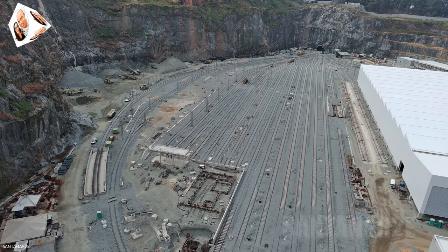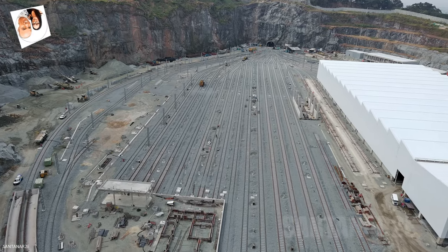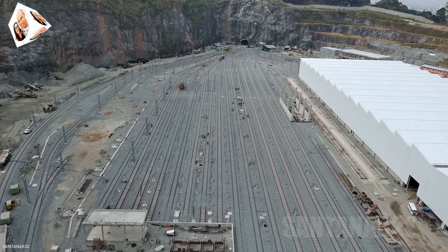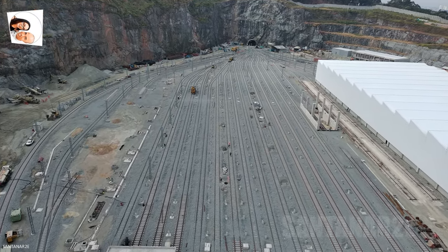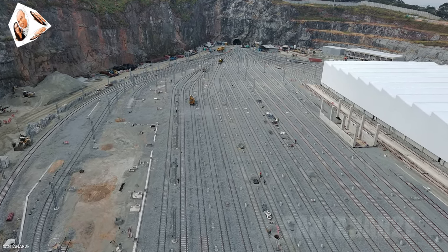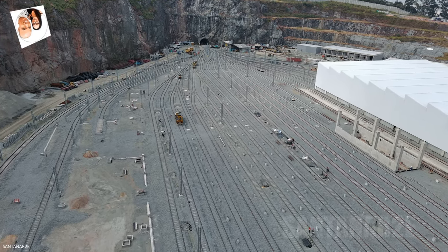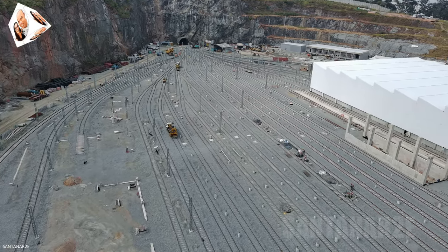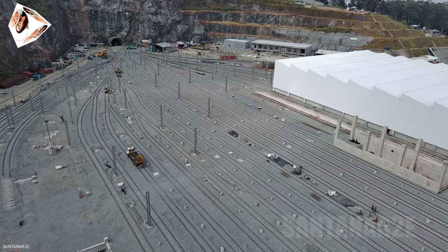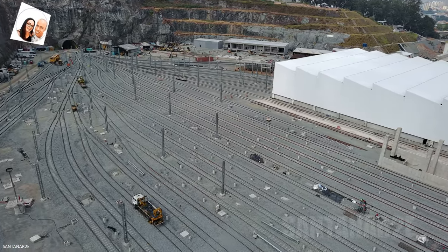O governador Tarcísio de Freitas visitou as obras do Pátio Morro Grande em 23 de abril de 2024, destacando o progresso rápido e dentro do cronograma. A linha 6 laranja vai ligar as estações Brasilândia, na zona norte, e São Joaquim, no centro, e terá integração com as linhas 1 azul, 4 amarela, 7 rubi e 8 diamante.